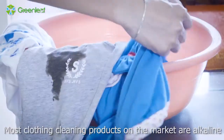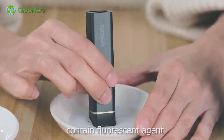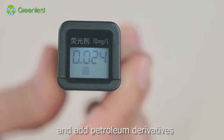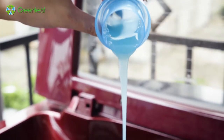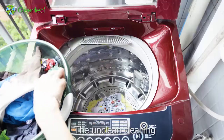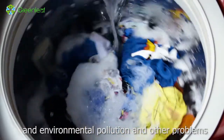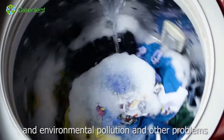Most clothing cleaning products on the market are alkaline, contain fluorescent agents, and add petroleum-derived substances such as aromatic compounds and dye. The unclean rinsing and residual ingredients cause skin discomfort and environmental pollution and other problems.